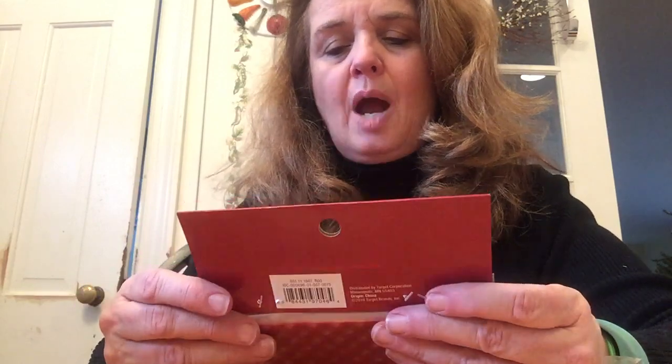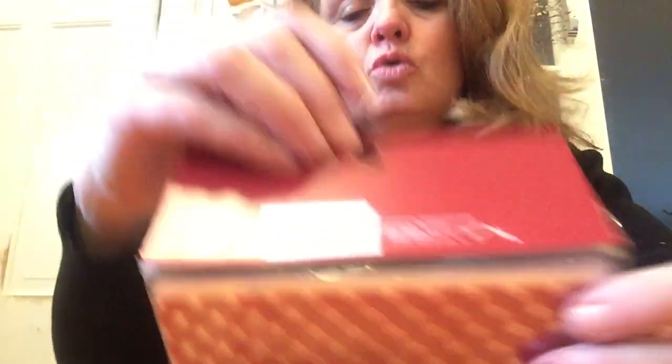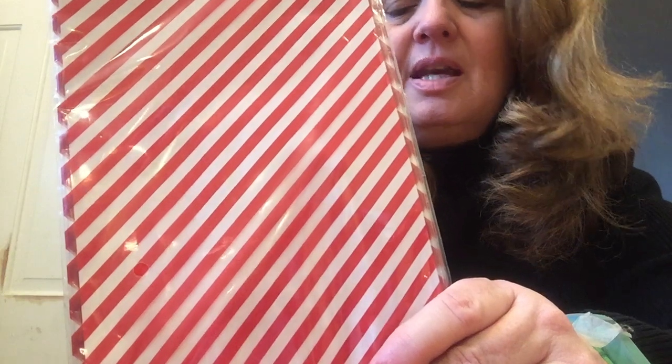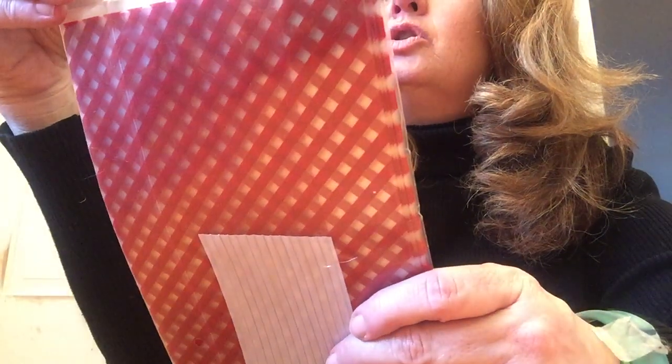This is a theme to look out for when shopping clearance — these are treat bag sets. I don't usually do a lot of treat bags, but I'll use these for my daughter's Valentine's Day for her little friends. They're red and white striped — perfect for Valentine's Day. They were $2.50 originally, so I paid 25 cents and got 15 treat bags. I was happy about that.